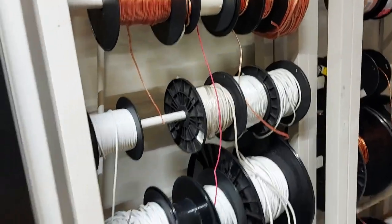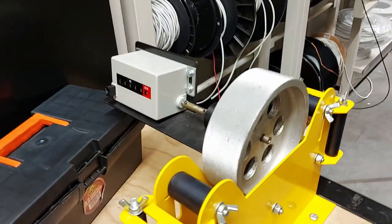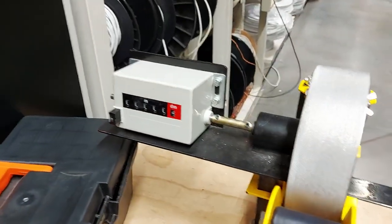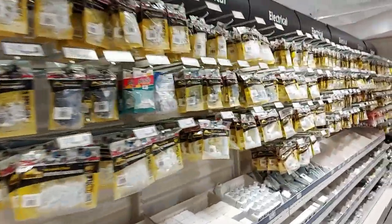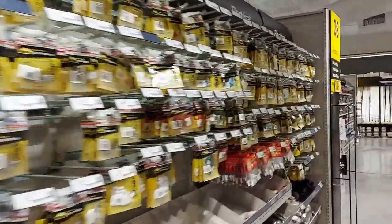You can actually buy your cable by the meter. Here's the machine that does it — it just rolls it out, measures how many meters you want, and then cuts it. More electrical stuff; these are more for holding things onto the walls and things like that.